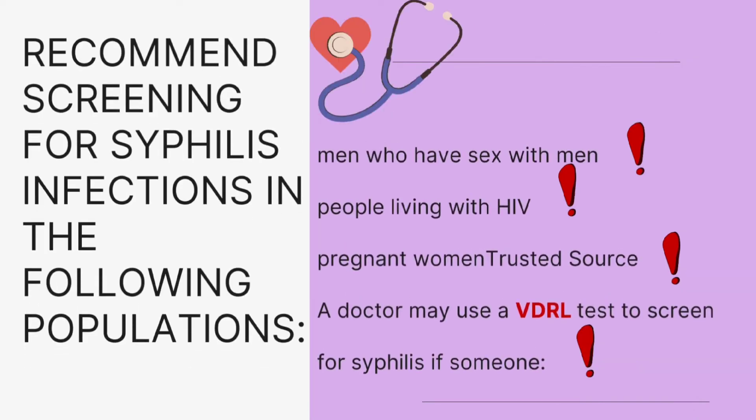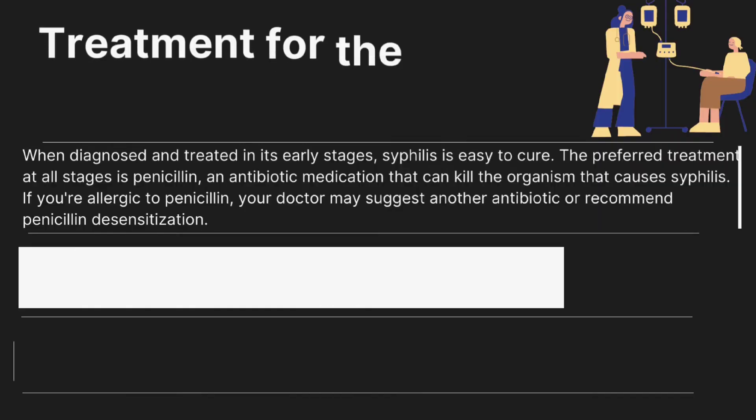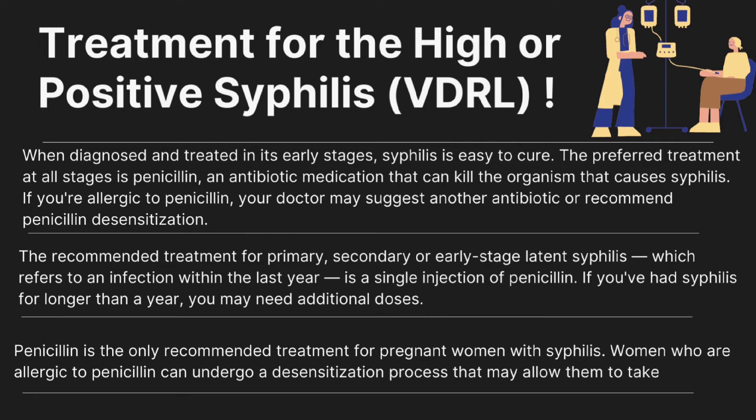Syphilis screening is recommended for the following populations: men who have sex with men, people living with HIV, and pregnant women. A doctor may use a VDRL test to screen for syphilis if someone has symptoms.